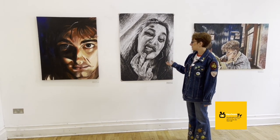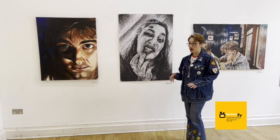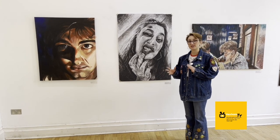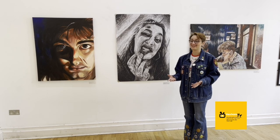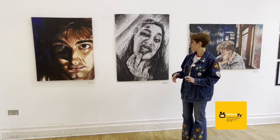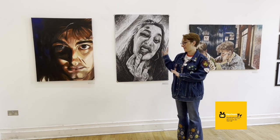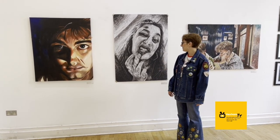It was the first time that I'd used charcoal for an extended piece. I'd only ever used it for quick rough sketches because I didn't quite understand how to use it, and also the messiness I found quite difficult to control. But after being tutored and taught about how to use charcoal properly, it made it a lot easier.